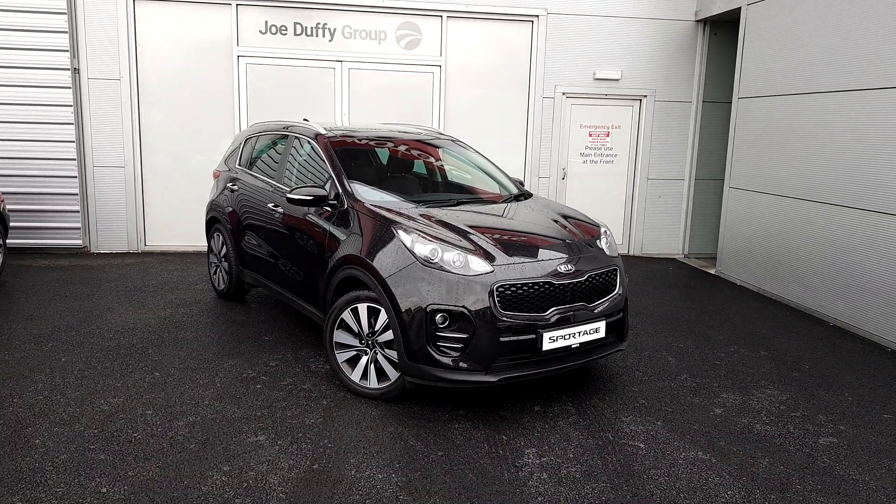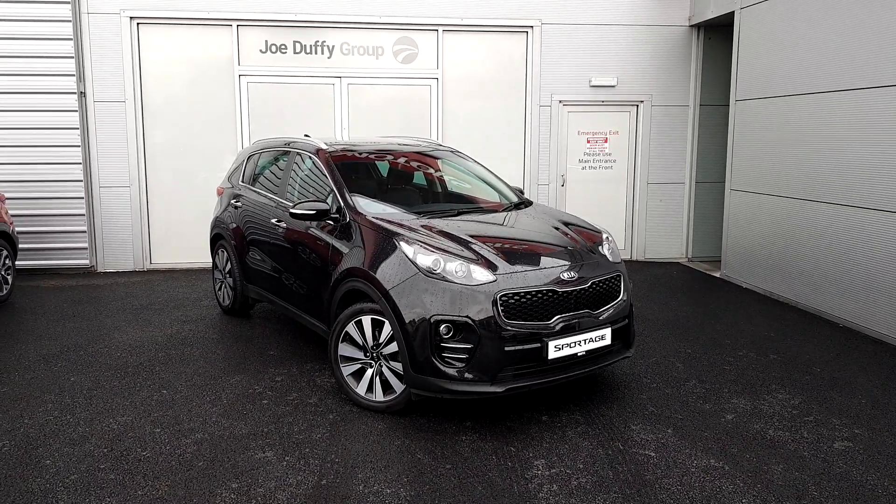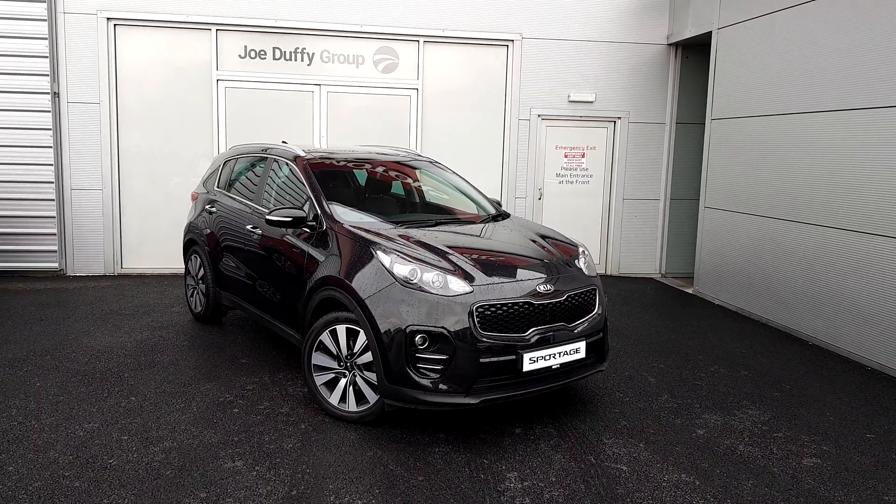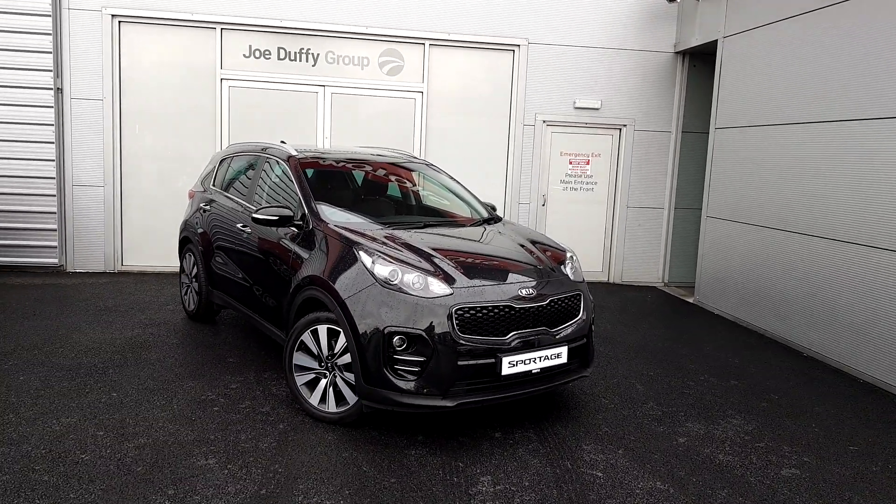Hello and welcome to Joe Duffy Kia. Today we are going to be looking at this Kia Sportage. This is a 2018 model finished in a beautiful metallic black. It is an automatic Kia Sportage 3 model.